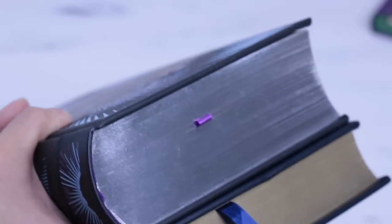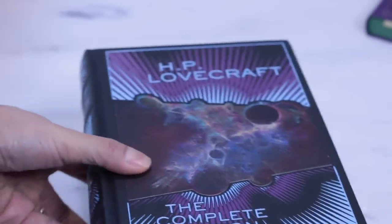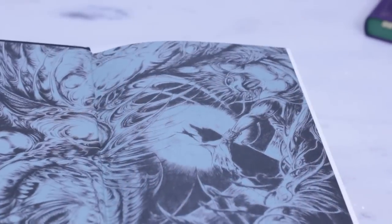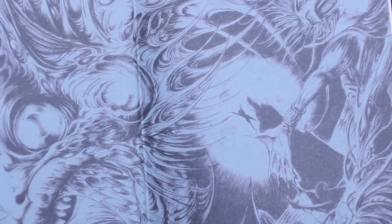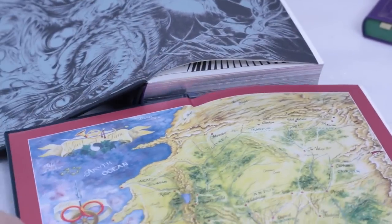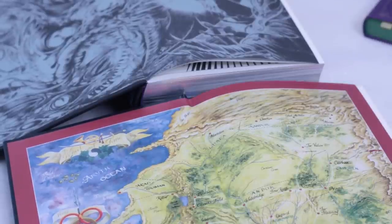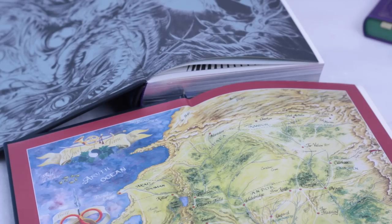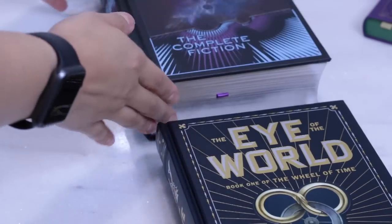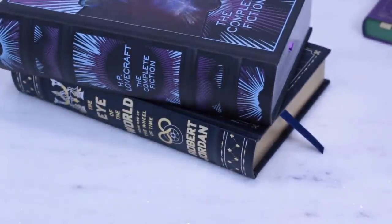They all have printed endpapers with an interesting design that matches the theme of the book. The font size and margins vary. Overall, the price is great for what you get and the quality is good. Barnes & Noble could have done this collection with much less attention to detail and people would buy it anyway. The variety of titles and genres is great, but the design can be a bit much for some people, and the bonded leather isn't good for those who avoid animal hide or for purists who want genuine real leather.